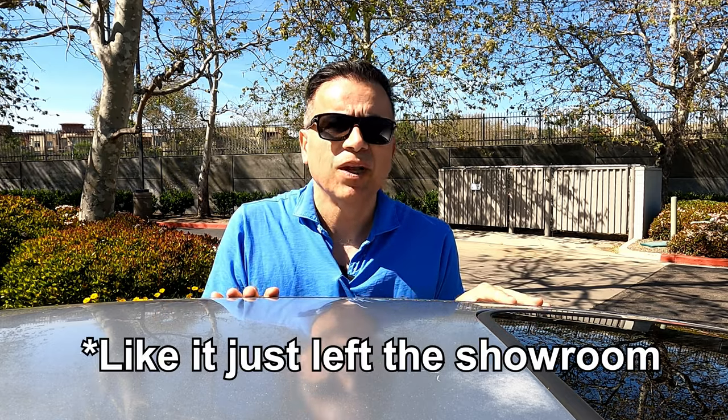I want to hear from you — what do you think about my approach to this car? Spending money to make it look like it left the showroom? Or would you spend the money customizing it to your liking? Or perhaps neither, and just spend absolutely essential money on maintenance until the wheels fall off. Thank you for watching and as always don't forget to subscribe — it helps my channel grow. I'll see you next time.